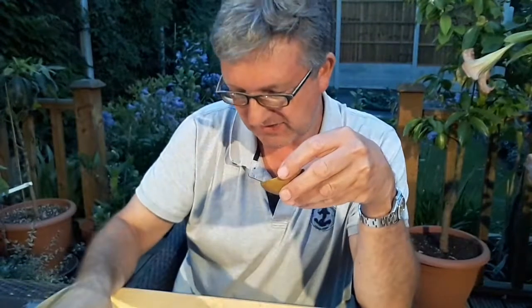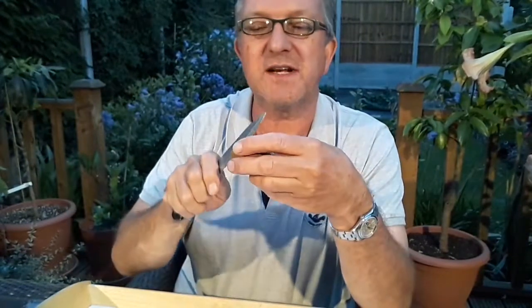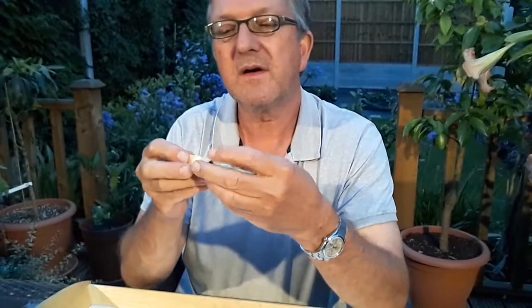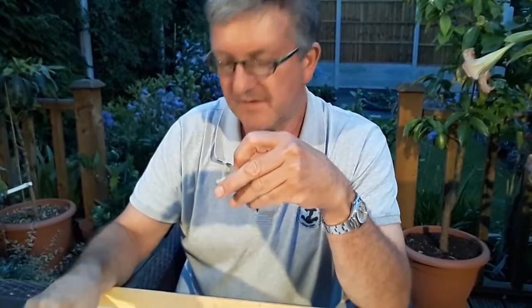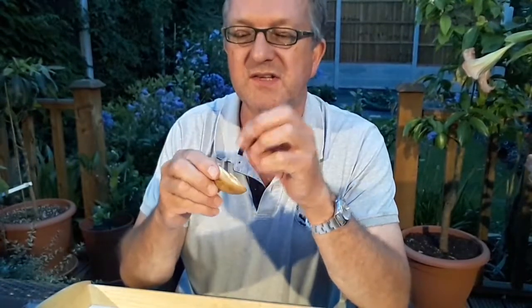Now I wouldn't say it's quite a thin looking seed, so I don't know if that's typical of these. I think they normally have about four seeds in them so I'll try cutting it in quarters. Okay so there's another seed there, and I can see there's another seed.